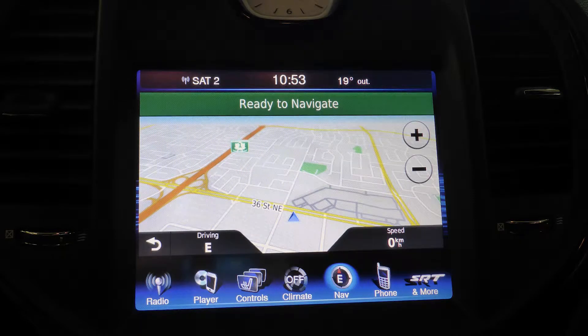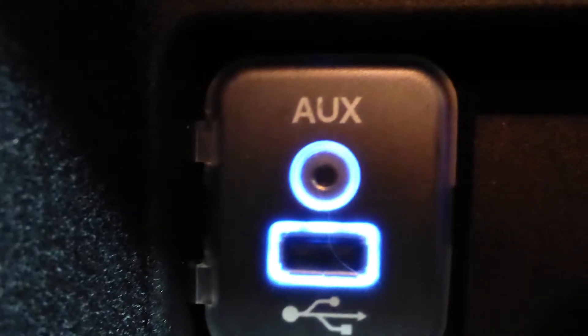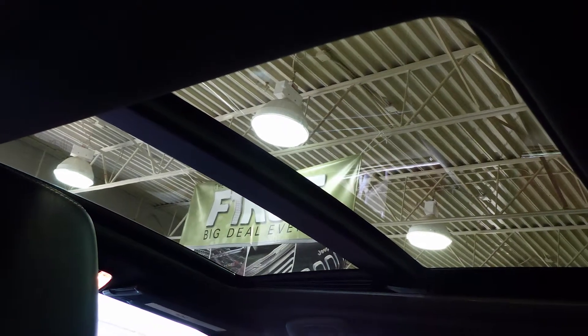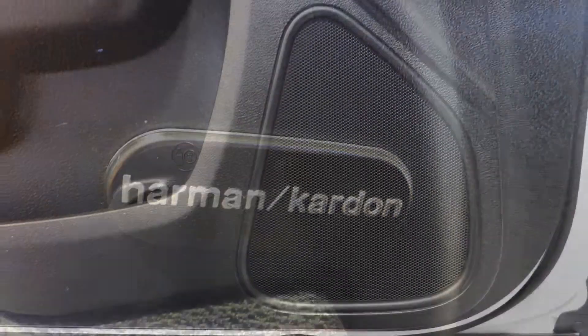GPS navigation, a backup camera, an MP3 input jack, a U-Log USB port, a dual pane panoramic sunroof and a premium Harman Kardon audio system.